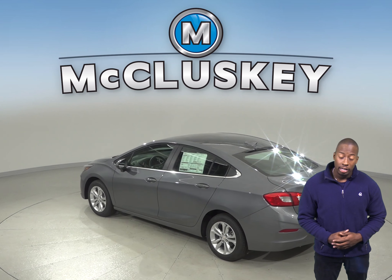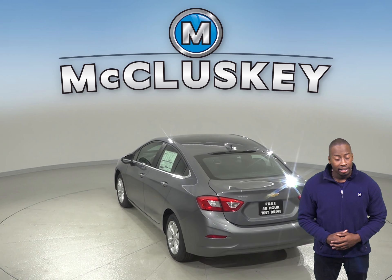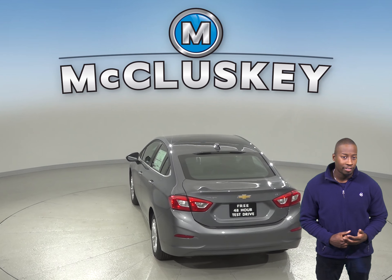Compared to metal, the Chevrolet Cruze's plastic fuel tank can withstand harder impacts without leaking. This decreases the possibilities of a fire.